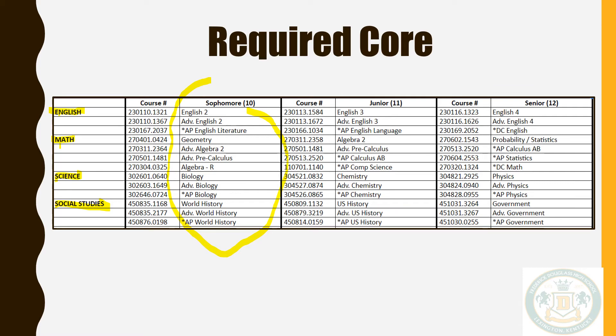For example, typical rising sophomores will be taking English 2, geometry, biology, and world history. If you have failed a required course, this is the time to develop a plan to recover that credit. In some instances, this means you will need to retake the class the following year. I encourage you to have conversations with your current content teachers about the best course level for next year. We will be using MAP and ACT data to help determine the best placement for you.